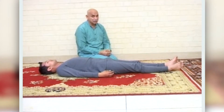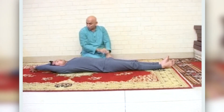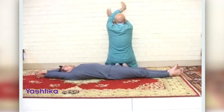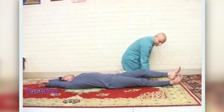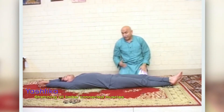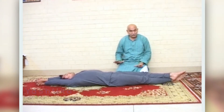Now we'll demonstrate the second asana, called Yashtika. Yashtika in Sanskrit means a stick. In this asana, the left hand goes over the right hand and the left leg over the right leg. As you exhale — as you take the breath out of the body — you stretch, then resume normal breathing, to a count of 20.